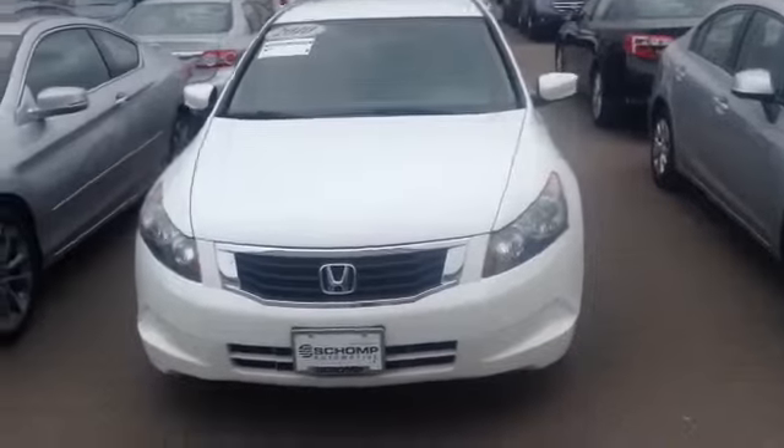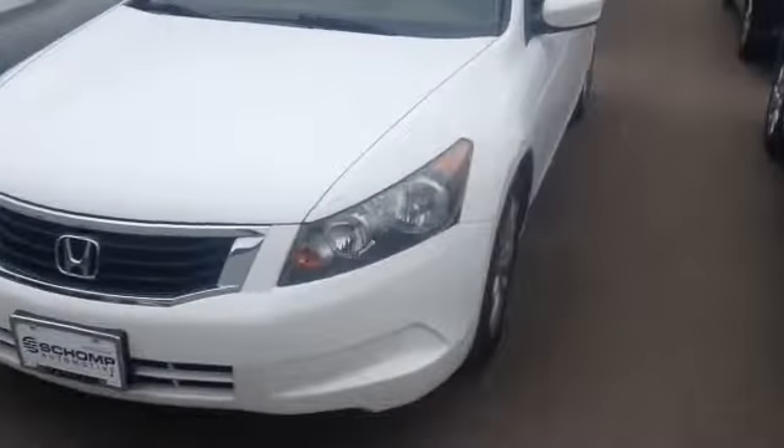Hey, this is Drew with Ralph Shampanda. The 2011 Accord that you were looking at had 55,000 miles on it and it sold.